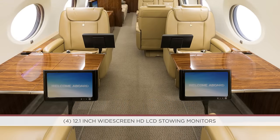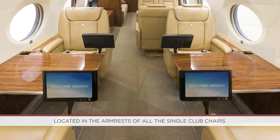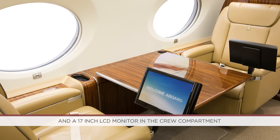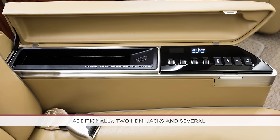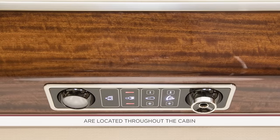Four 12.1-inch widescreen HD LCD stowing monitors are located in the armrests of all the single club chairs, and a 17-inch LCD monitor is in the crew compartment. Additionally, two HDMI jacks and several auxiliary audio-video jacks are located throughout the cabin.